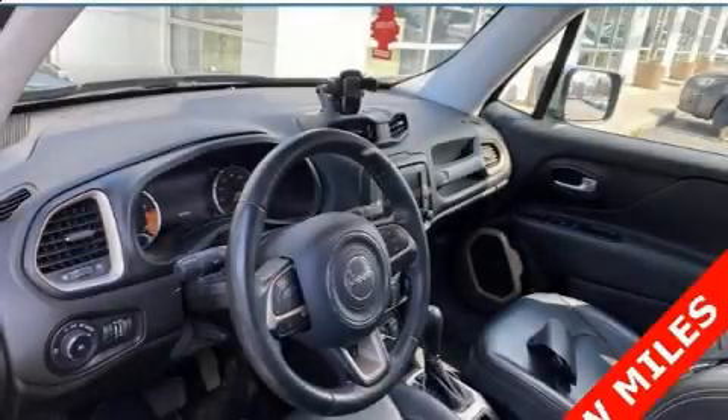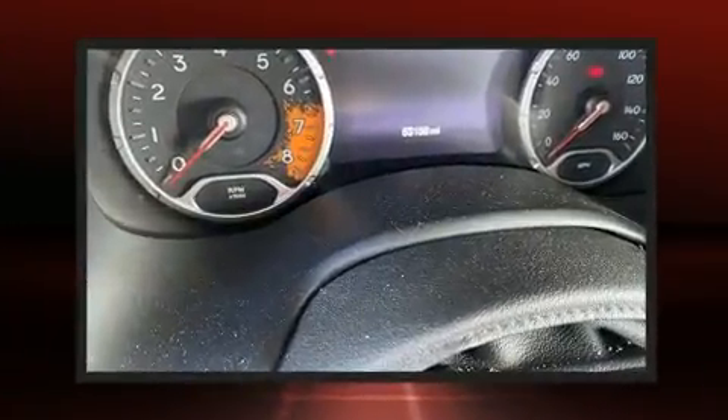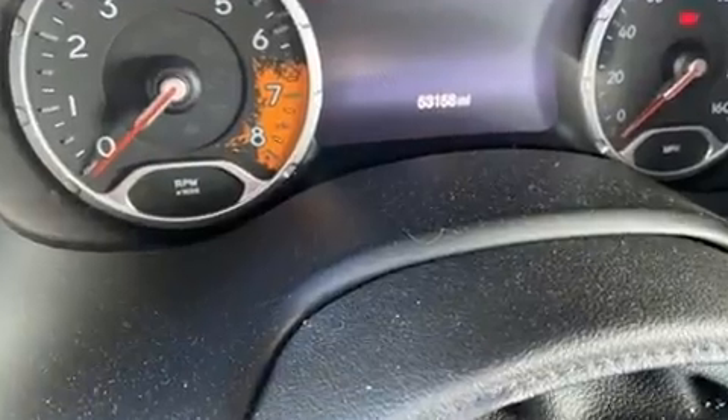Take command of the road in the 2015 Jeep Renegade. It features four-wheel drive capabilities, a durable automatic transmission, and a 2.4-liter four-cylinder engine.